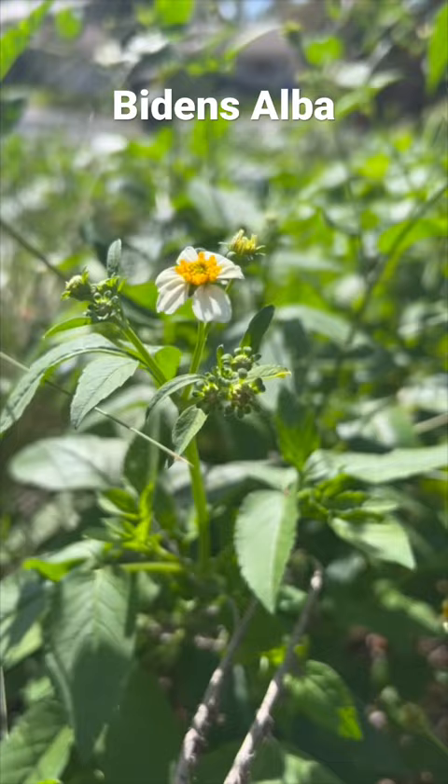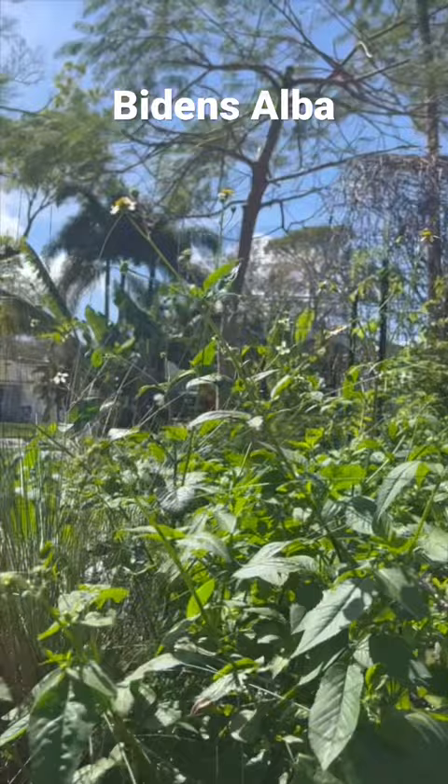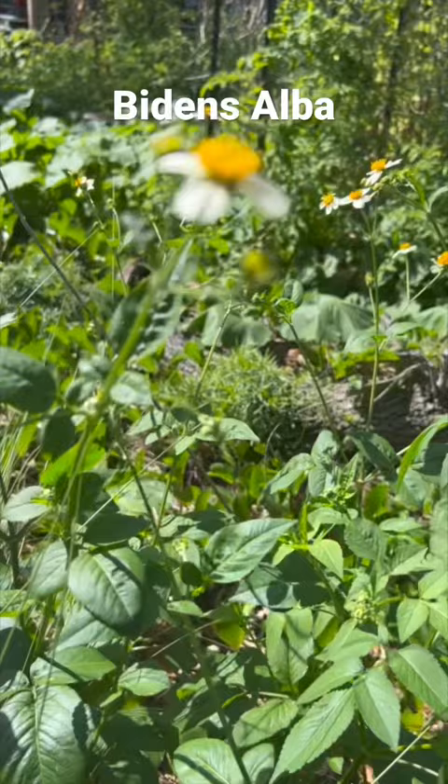Its young leaves and flowers are also edible. Bidens alba's native range is throughout Florida. It can grow in zones 8 through 11, likes anywhere from dry to moist sandy soil, and will grow in full sun to partial shade. Bidens alba can grow 1 to 4 feet tall with a spread of several feet.